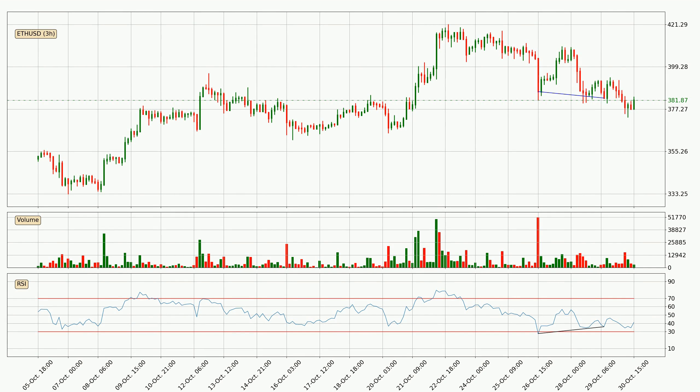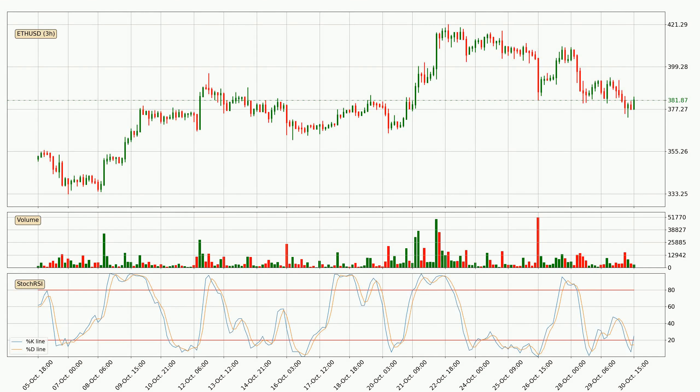Looking for divergence in the 3-hourly time frame, there is a bullish divergence, which means the price could go up from now or at least consolidate for some time.